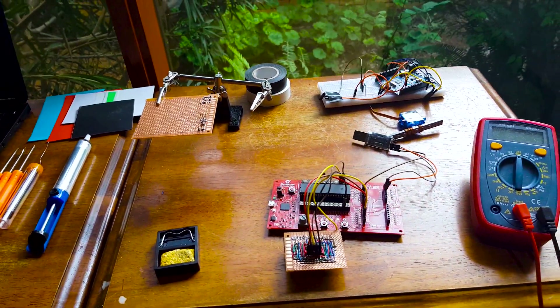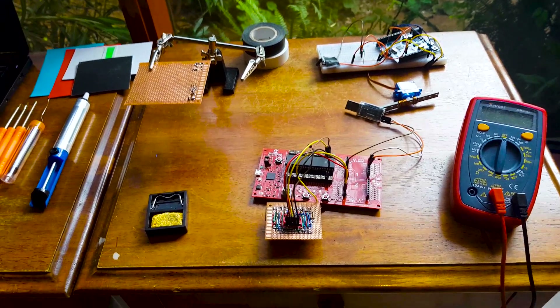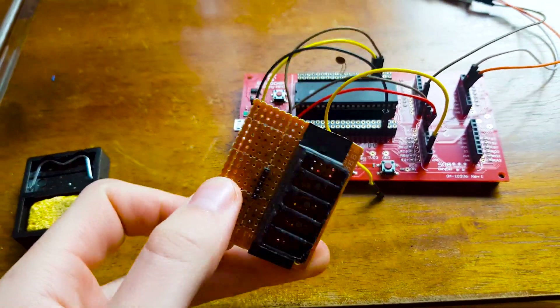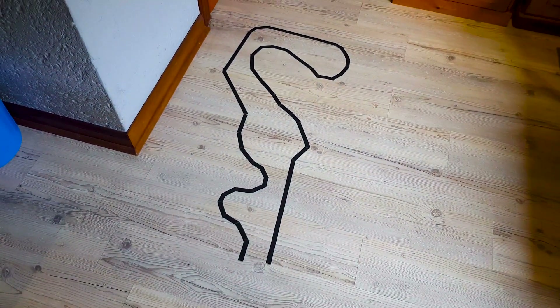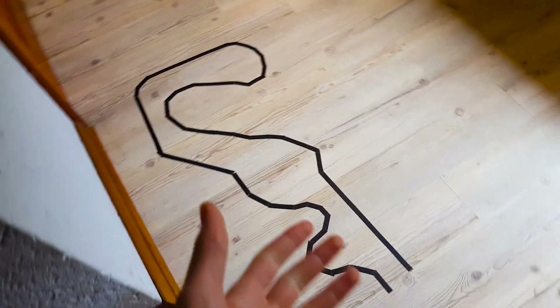In third year computer engineering we have to design a robot that can follow a line on the ground. I've developed a colour sensor that can detect that line for the robot to follow. If you look on the floor over here, I have a line on the ground, so now I'll show you a quick prototype of this robot working.